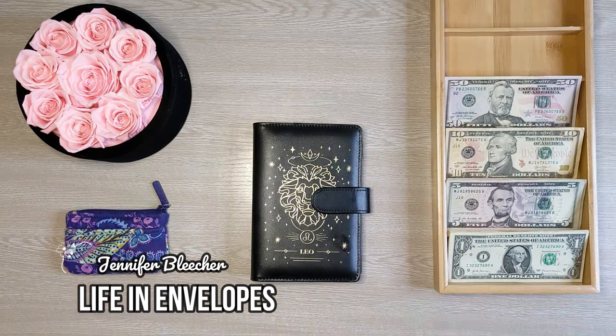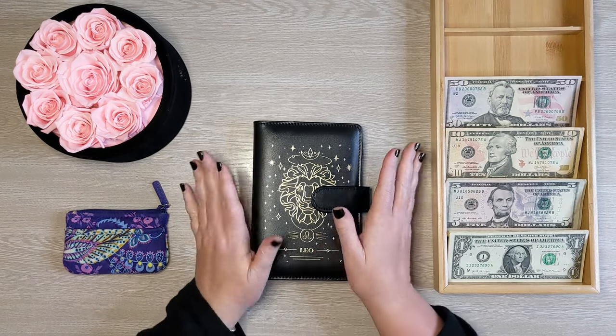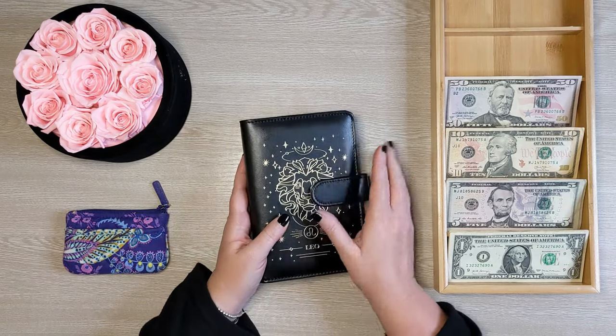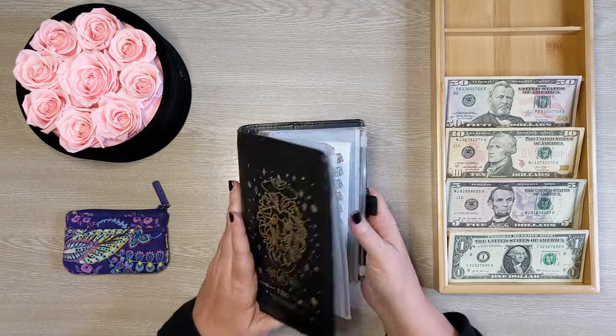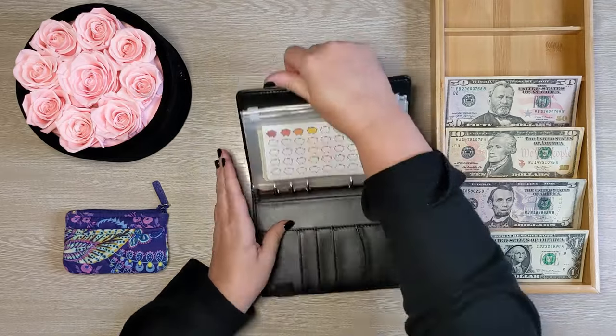Hello friends and welcome to Life in Envelopes. I am Jennifer Bleacher. How are you guys? I have missed you. I feel like I've been gone forever, even though I only missed one week of savings challenges — it just feels like I haven't done this for such a long time.